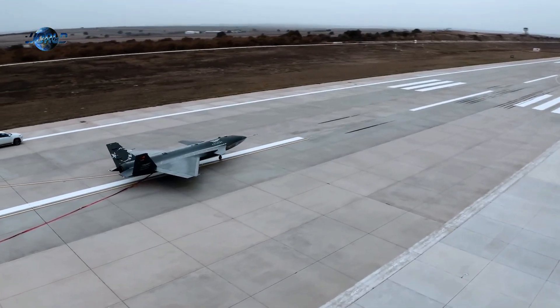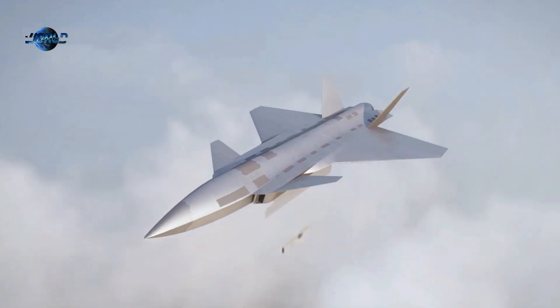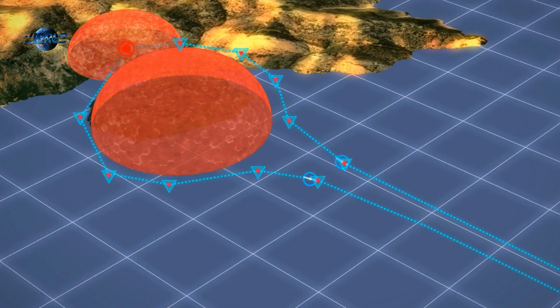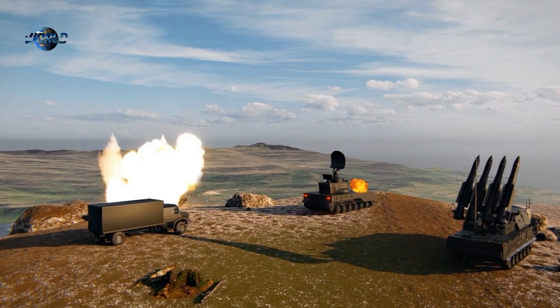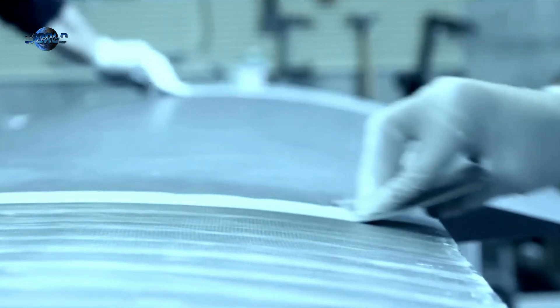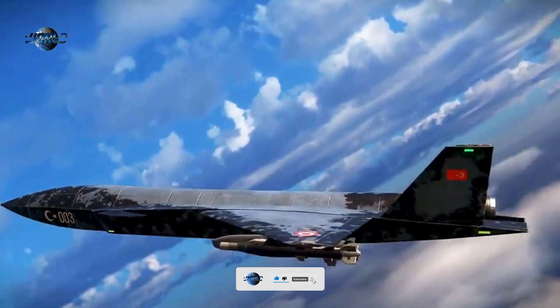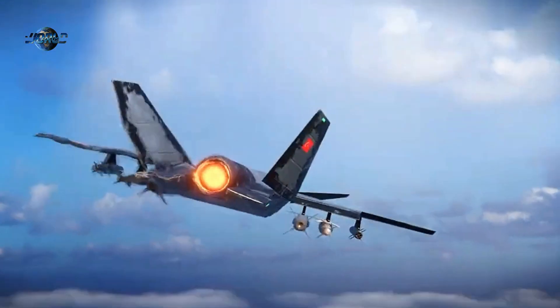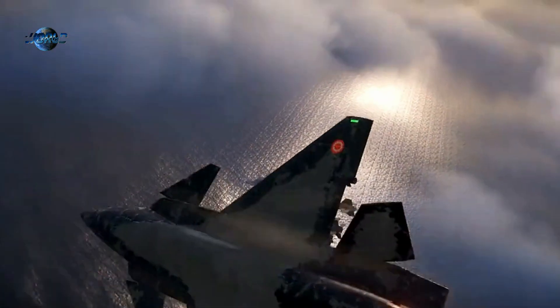Turkey's Baykar company has begun ground tests of its Kiziloma drone, described as the country's first unmanned fighter aircraft. This would appear to be aimed at a range of combat roles and is also supposedly being developed for operations from aircraft carriers. The Kiziloma is a very different proposition from Baykar's previous drones — claimed to be supersonic, having a degree of reduced observable characteristics, and tailored for the kinds of air combat missions typically undertaken by manned fighter jets.